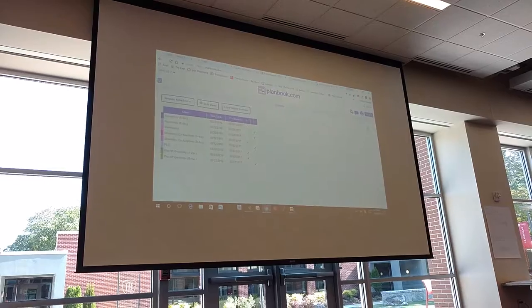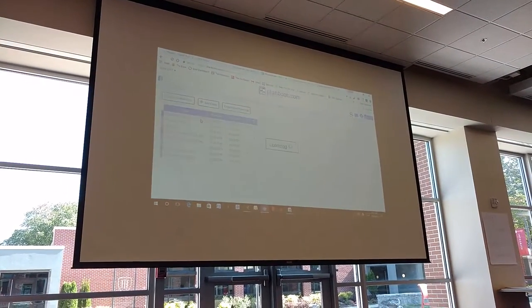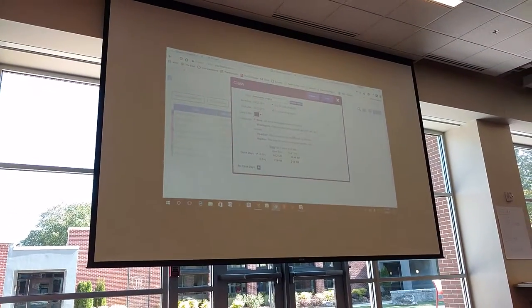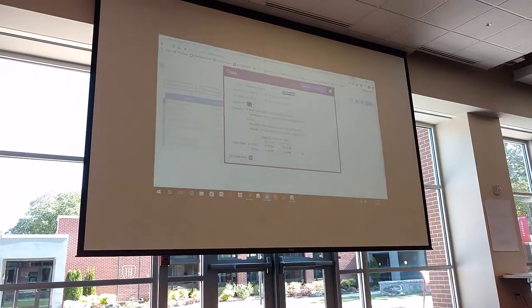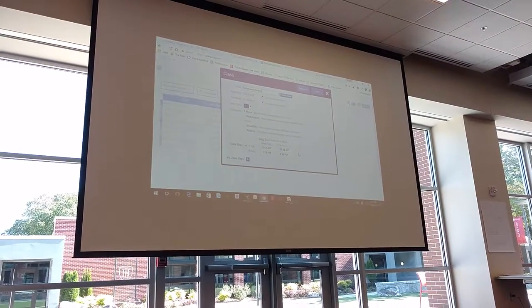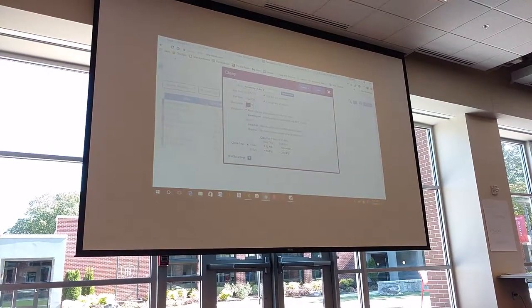Things like a 504 meeting, all that sort of good stuff. With the class itself, you can set your class color and put your class times. You don't have to — if you don't put your class times, it just lists everything in alphabetical order. I've done either or depending on what I needed to do.